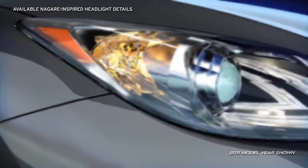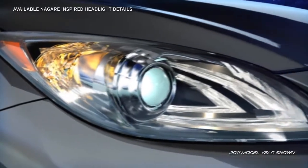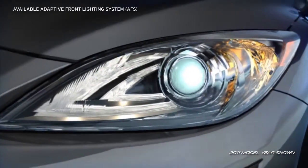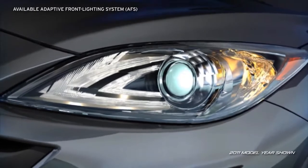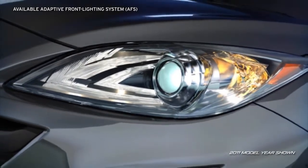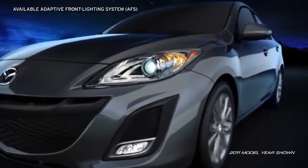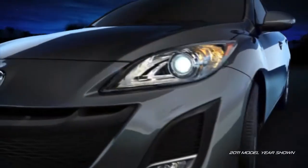The available Nagare-inspired illuminated headlight details take their design directly from Mazda's award-winning Nagare concept vehicle. Also available: self-leveling, bi-xenon high-intensity discharge headlights produce a brighter, longer-lasting light source. While the segment-first available adaptive front lighting system helps improve visibility when cornering at night as you drive.